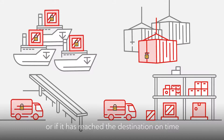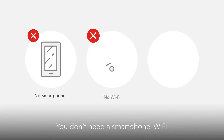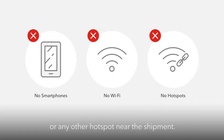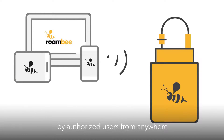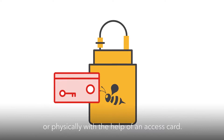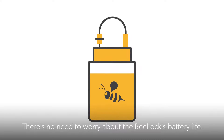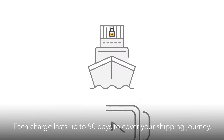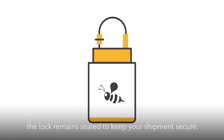Or if it has reached the destination on time but has not been unloaded yet. You don't need a smartphone, Wi-Fi, or any other hot spot near the shipment. The B-Lock can be opened remotely by authorized users from anywhere through a cloud-based portal, or physically with the help of an access card. There's no need to worry about the B-Lock's battery life — each charge lasts up to 90 days to cover your shipping journey. And in the unlikely event that it does run out while in transit, the lock remains sealed to keep your shipment secure.